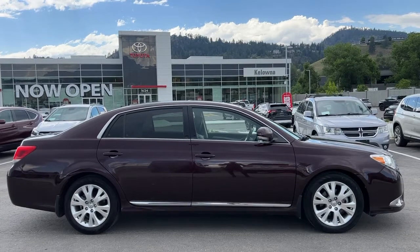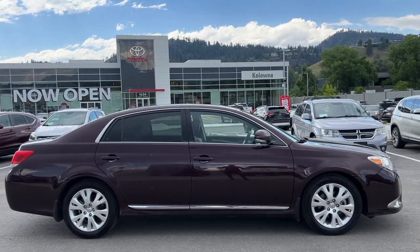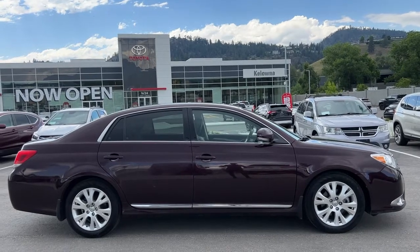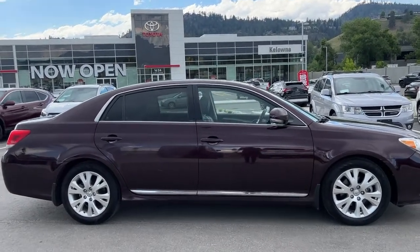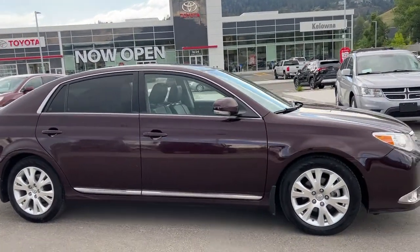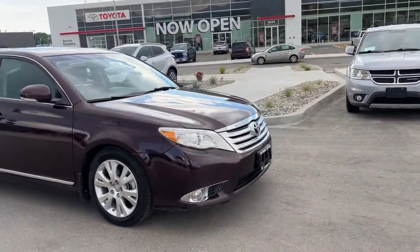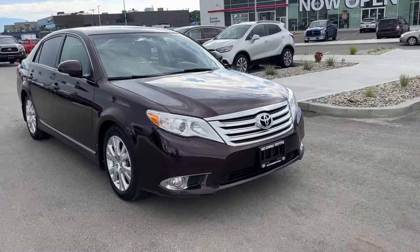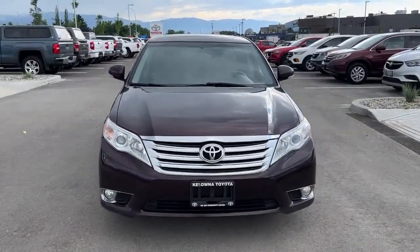Power for this Avalon comes from a 3.5 litre V6 engine mounted to an automatic transmission with front-wheel drive. It is riding on 17-inch alloy wheels and from the side we've got gorgeous chrome trim, tinted rear privacy glass for your passengers, color match door handles and mirrors with integrated turn signals. Moving around front we've got the chrome grille and fog lights and a nice large raked windshield, which is excellent for visibility.